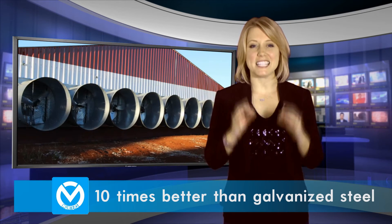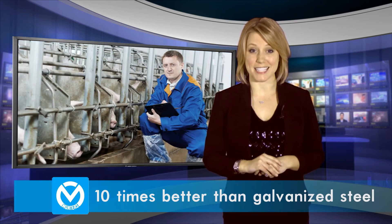With this extreme extended trial in the Amazon, Muntas now have the evidence to prove an outstanding level of protection suitable for any agricultural application, with corrosion resistance performance up to ten times better than galvanised steel.